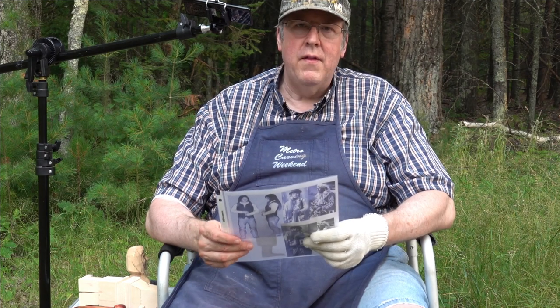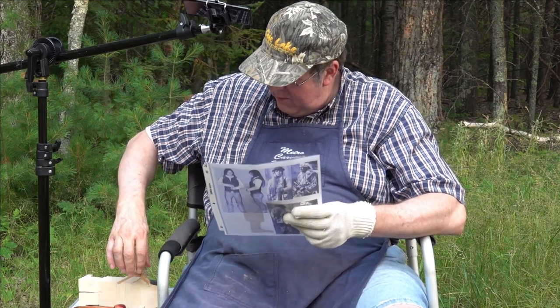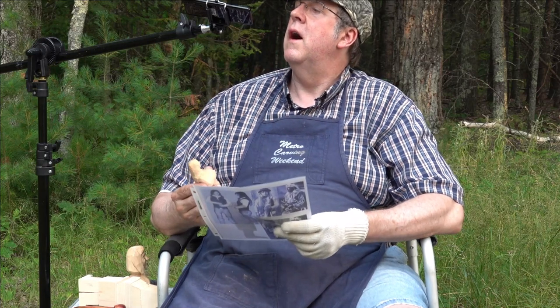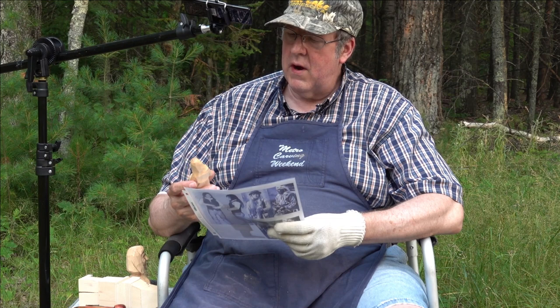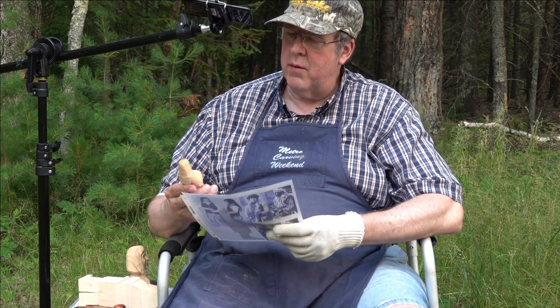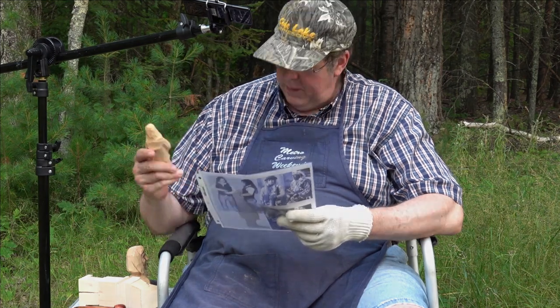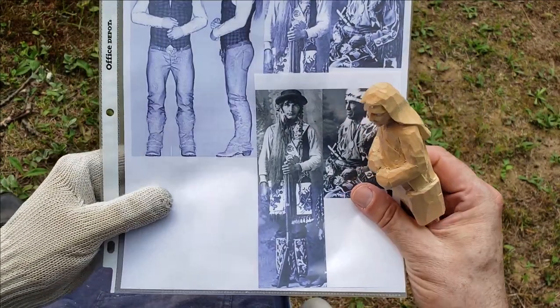We're going to get started on this and we'll have our go-by picture and my little conceptual piece. Like I've mentioned before, it's always good to start off with a piece of scrap wood and try something out. I didn't finish it to make it pretty — I just wanted to see how it could work.